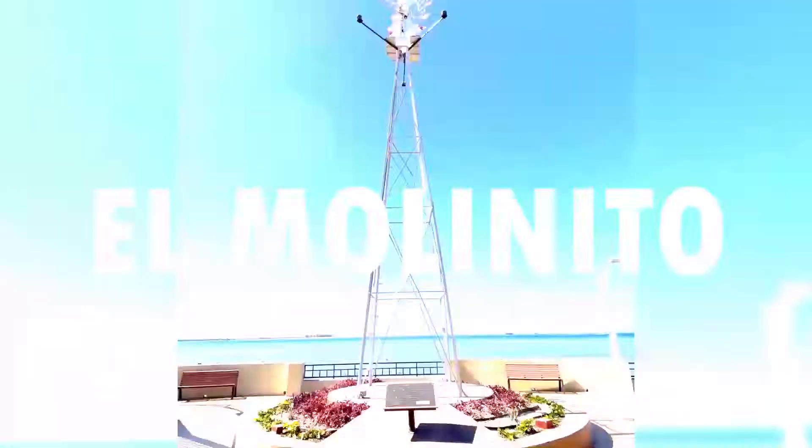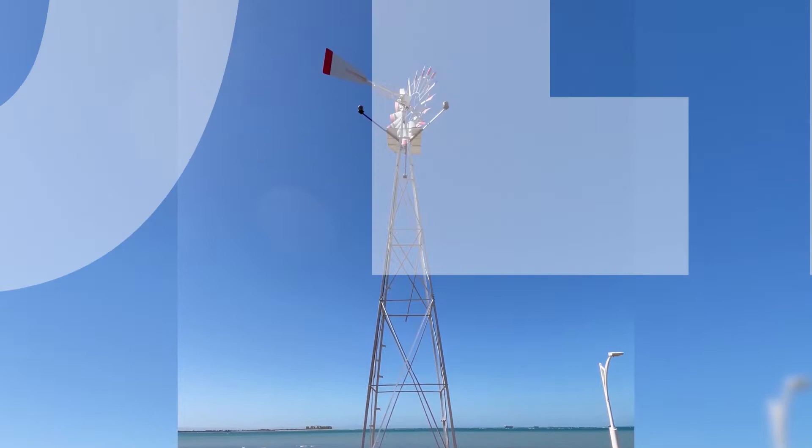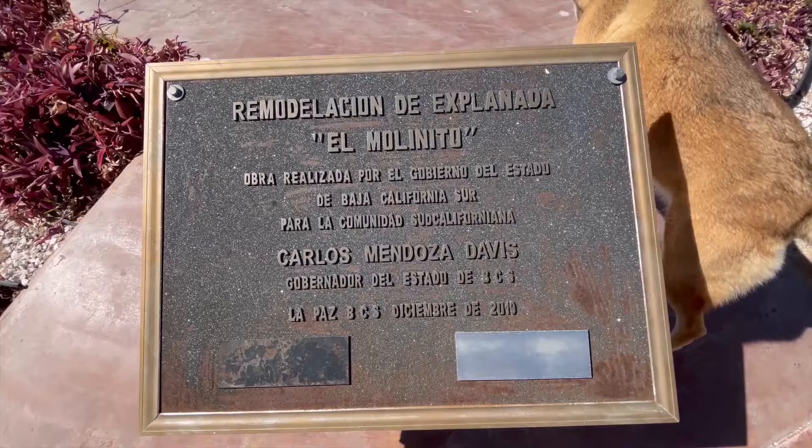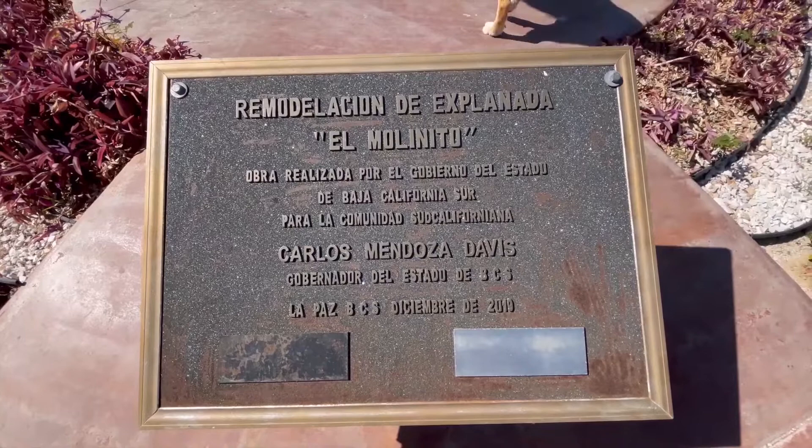El Molino de Viento, or Windmill. The windmill you see here is in a little park and provides great significance to the history of La Paz. Besides for gardening and orchards, each store needed a well. If you walk through the old parts of town you can still see many of the windmill towers — the wind provided the power to pump all the water out of the ground.